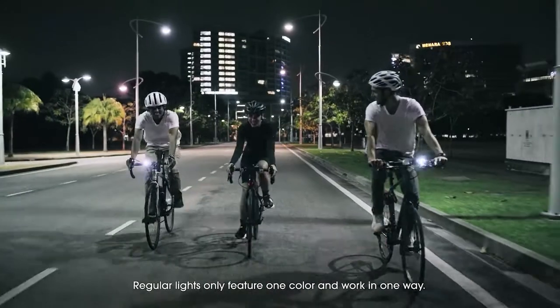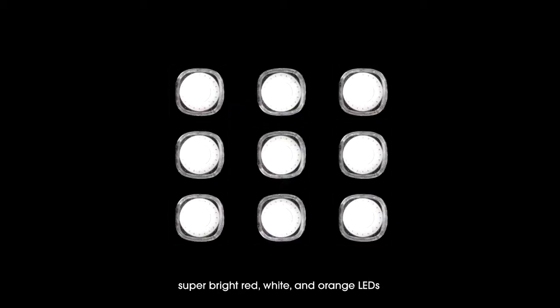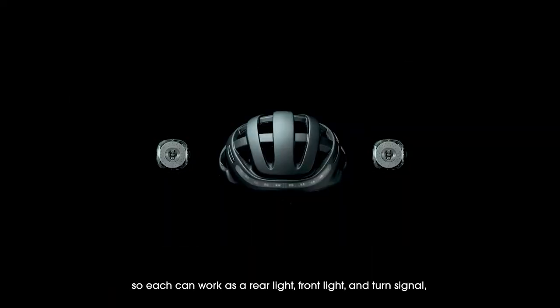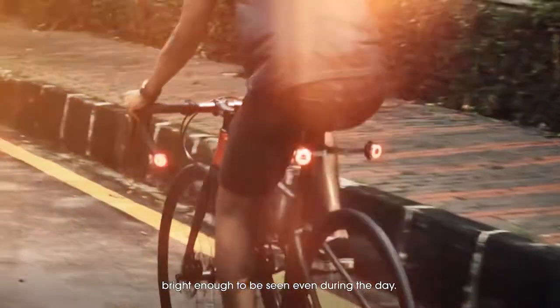Regular lights only feature one color and work in one way. Each Lumos Firefly is all-in-one, coming equipped with super bright red, white, and orange LEDs, so each can work as a rear light, front light, and turn signal, with two high-powered red LEDs in the middle, bright enough to be seen even during the day.